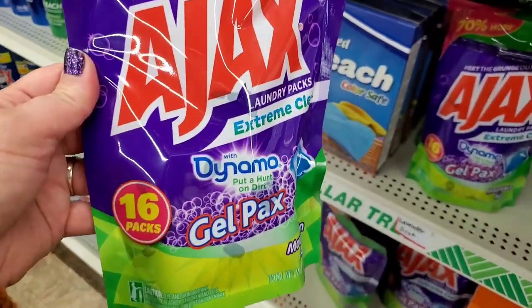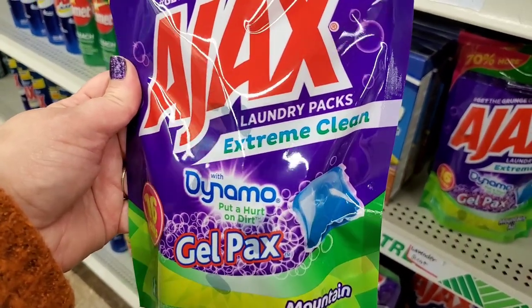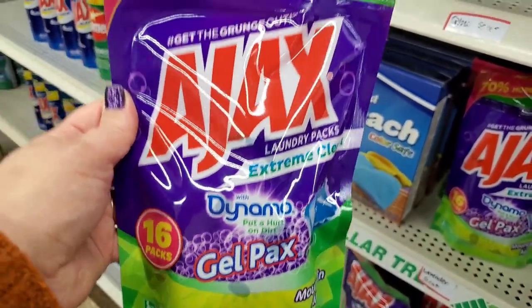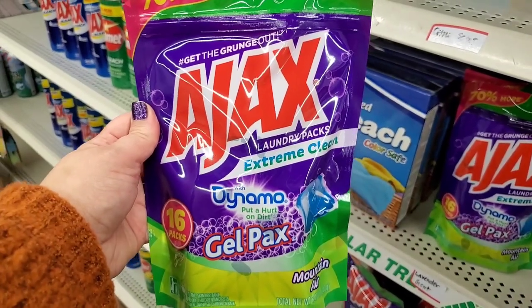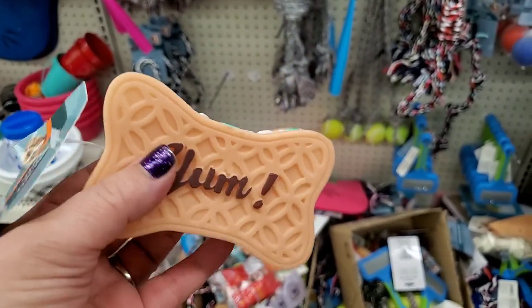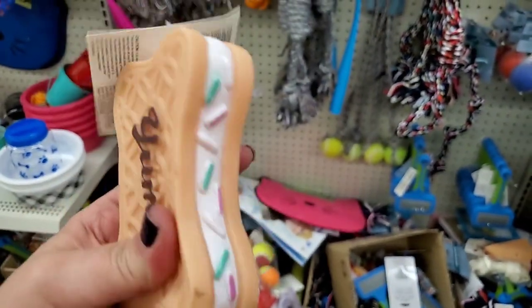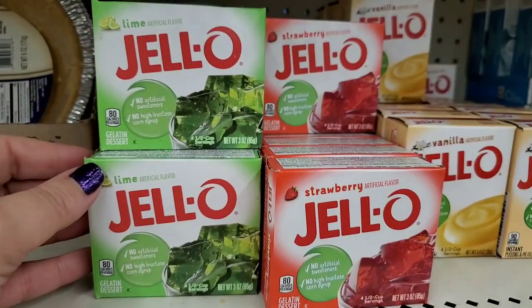Also seeing this insane deal — 16 packs of Dynamo gel laundry packs for a dollar! Extreme clean — awesome, awesome pickup. And I've never seen this squeaker before — a sprinkle sandwich bone! Really cute, though the squeaking part drives me crazy.